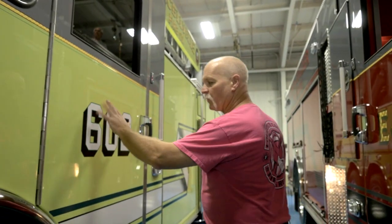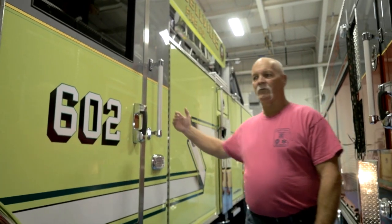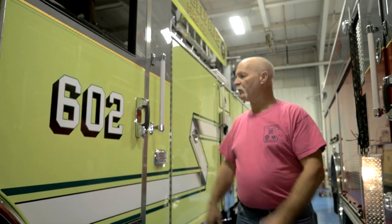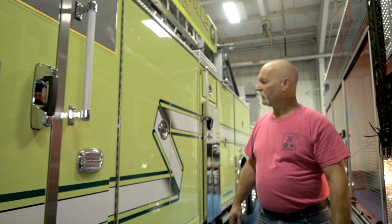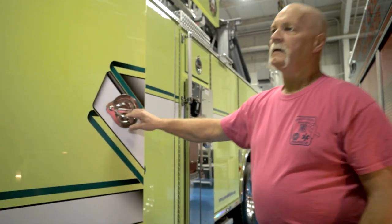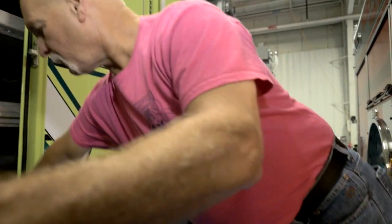It's a four-door, four crew member cab. Nothing special inside other than we have EMS boxes on each side of the two side-by-side forward-facing seats. And we have the two rear-facing bucket seats — bucket one and bucket two. They're both the same on each side.